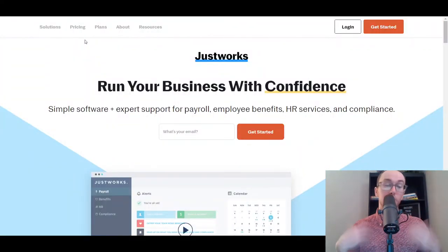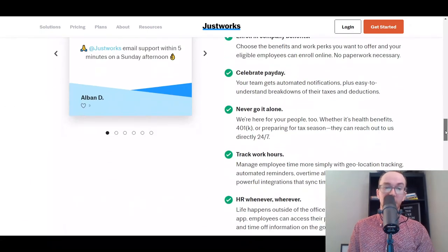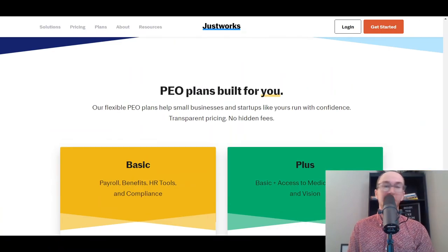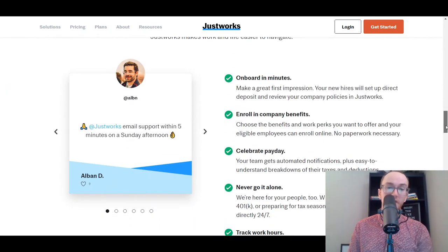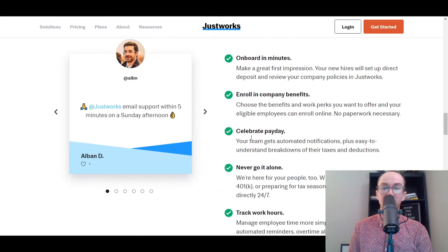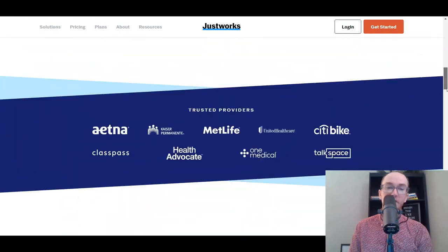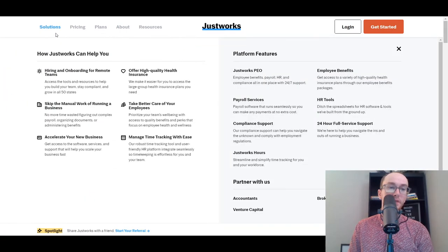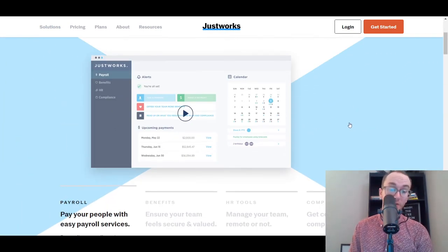Next on this list, we have JustWorks. JustWorks is yet another payroll software solution that also offers employee benefits, HR services, and compliance. They have similar pricing to Gusto but are slightly more expensive depending on what compliance and HR tools you want. They make it easy to do onboarding, company benefits, paydays, health benefits, 401k plans, and time tracking — everything you'd want within a payroll software solution.